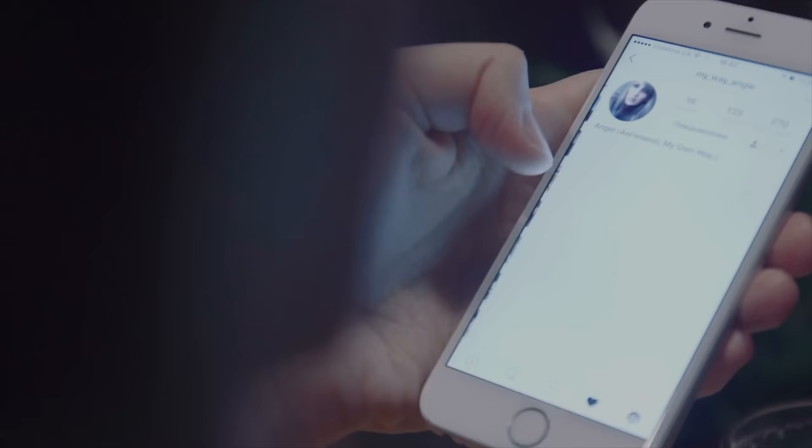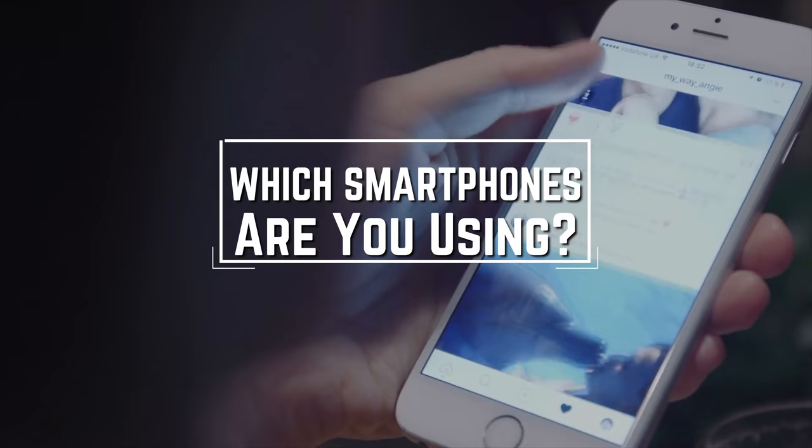Before we start, I have a question for you guys. Which smartphone are you using right now, and what is your opinion on it? Let me know in the comments.